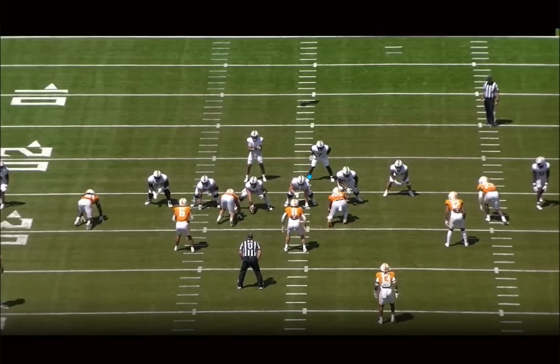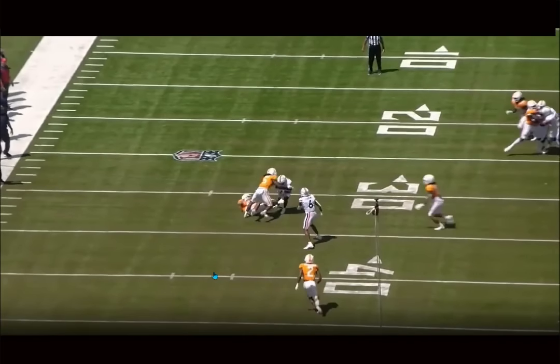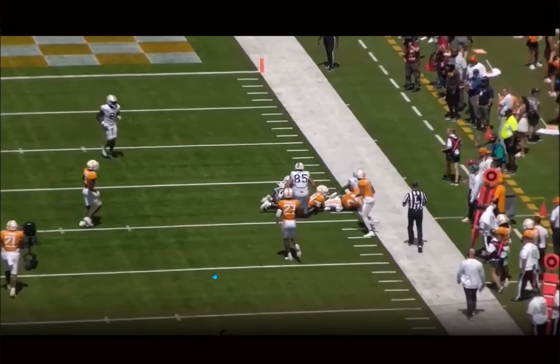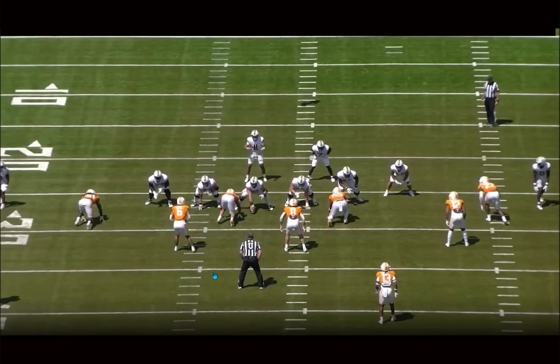I don't know how he fell to the sixth round — there has to be something I'm just not aware of. But I really enjoy Malik Washington's film. It could just be that he's a small slot receiver and sometimes those guys fall. But there are other guys in this class — like Jacob Cowan, who went in the fourth — and I thought they were very similar types of players.